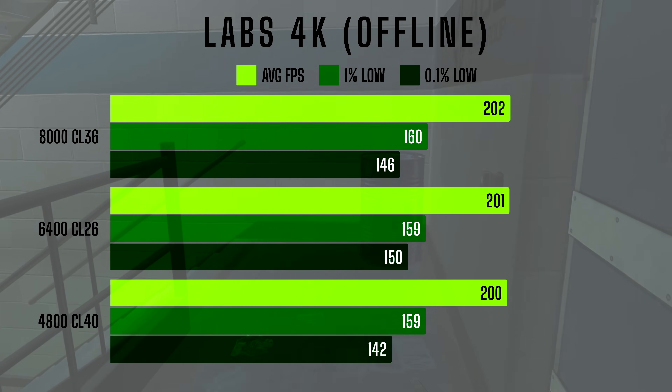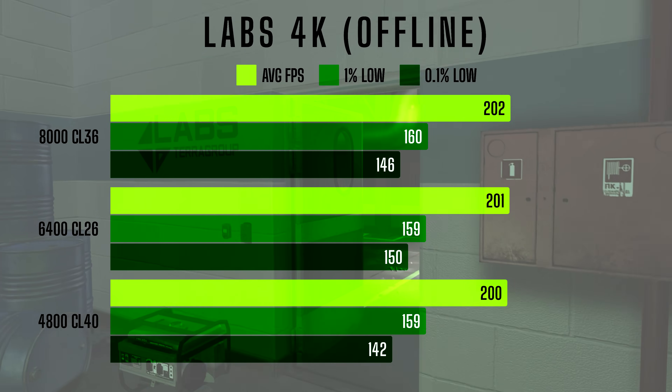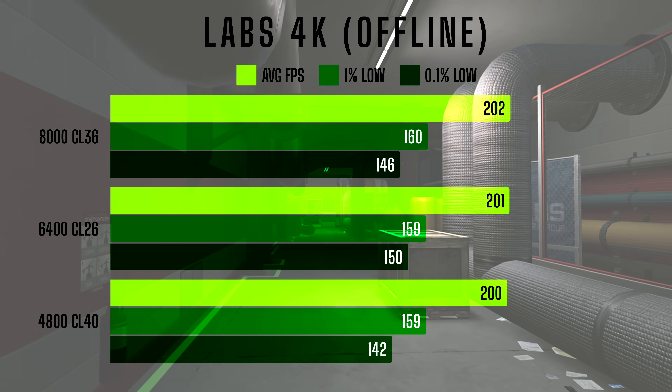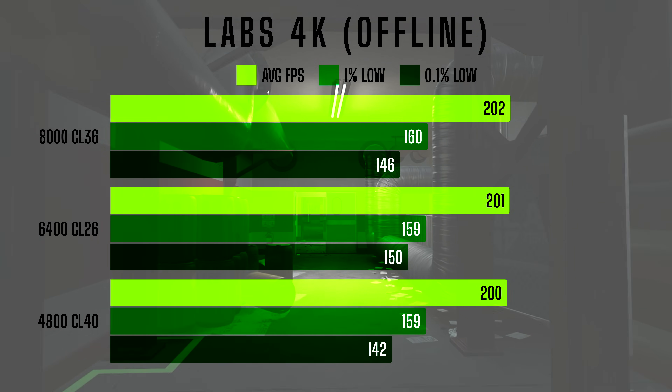At 4K, the performance differences between RAM kits are almost negligible, highlighting that GPU constraints dominate at this resolution. The choice of RAM has little impact here, making 4800CL40 a cost-effective option for 4K enthusiasts.